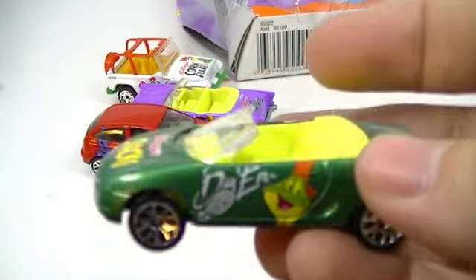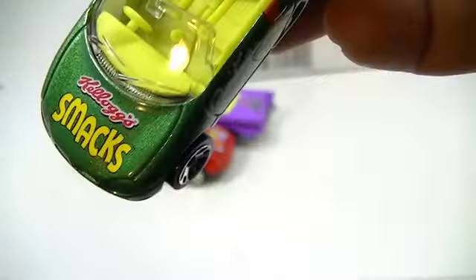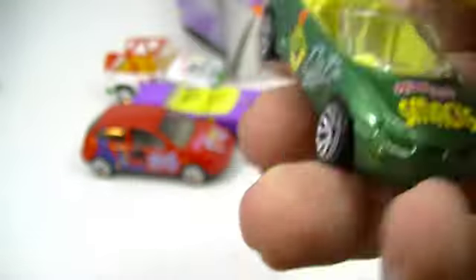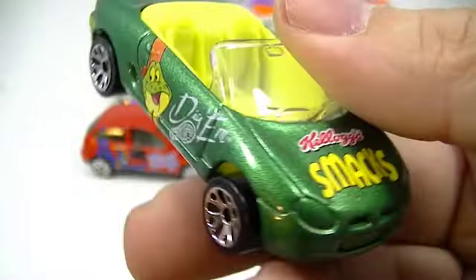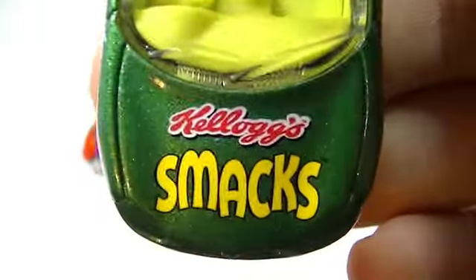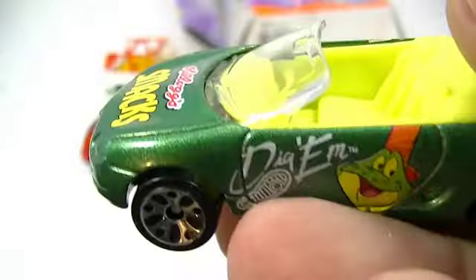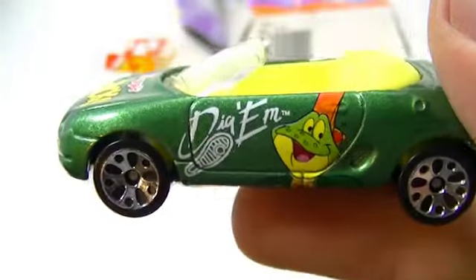Amazing that these cereals have not changed much in all these years. Dig'em — Dig'em. He's Sugar Smacks, right? Or just Smacks. Back in the day he was just Smacks. I think now with our drug slang, I'm pretty sure they've probably changed that name — it's back to like Sugar Smacks or something now. There's Dig'em. Same on both sides.